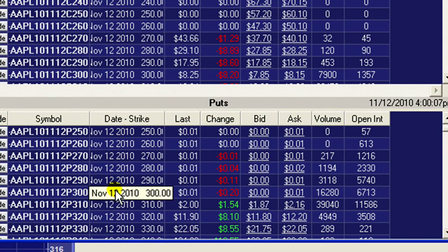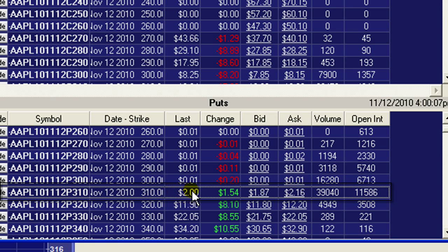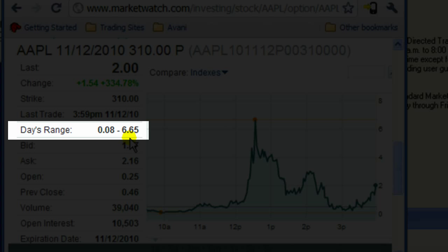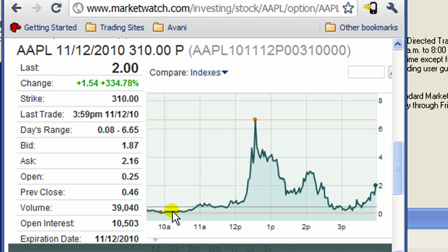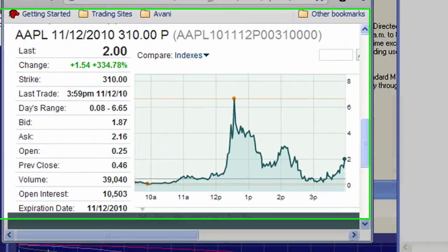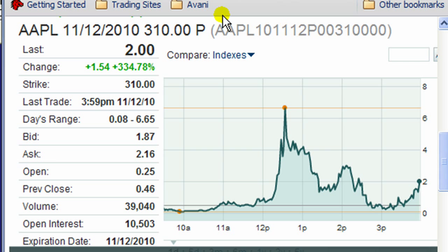What option did we play? We went to the weekly 310 put. If you don't understand weekly options you've got to go back and check out my previous videos. This is the action on the option — look at the day range: eight cents to six dollars and 65 cents. Initially we purchased this at about 30 cents and we sold the first leg up at around 80 cents right here. We got back in on this dip and then I sold at around $2.50, and this thing went all the way to $6.65. I'm going to show you an example of how much money I should have made had I held.